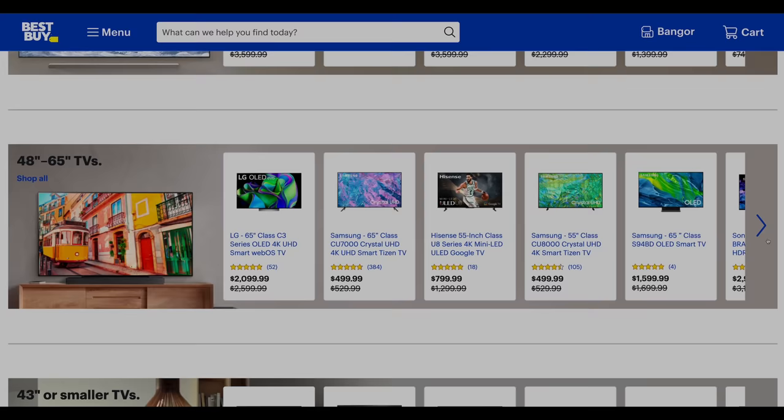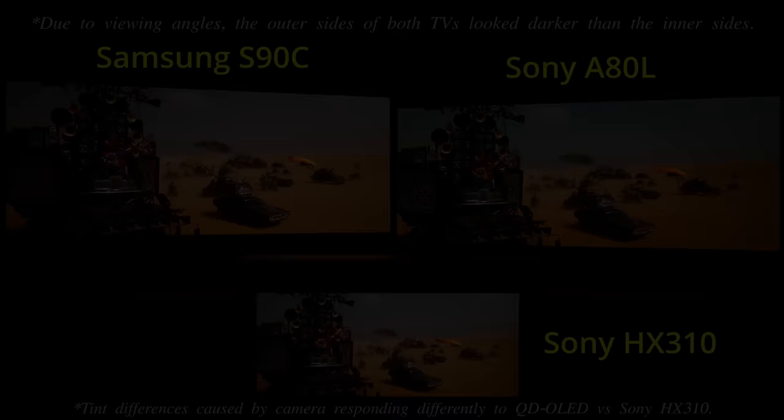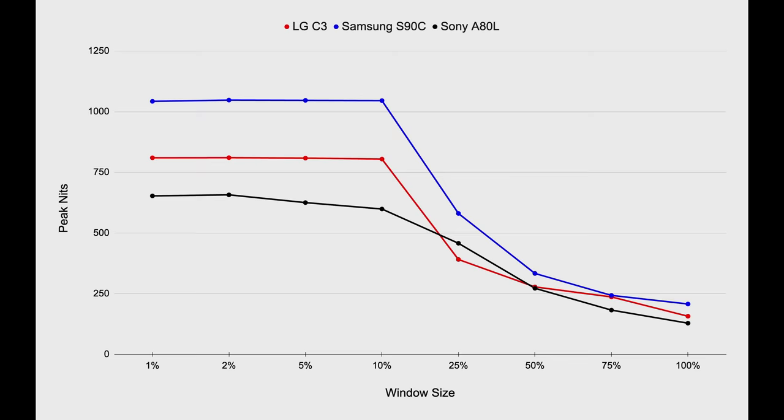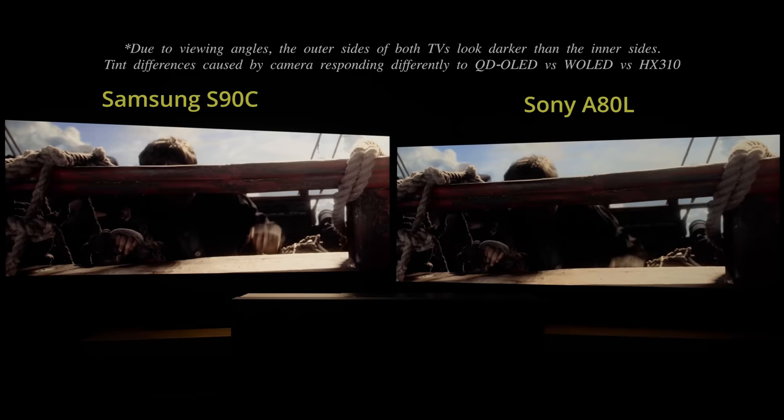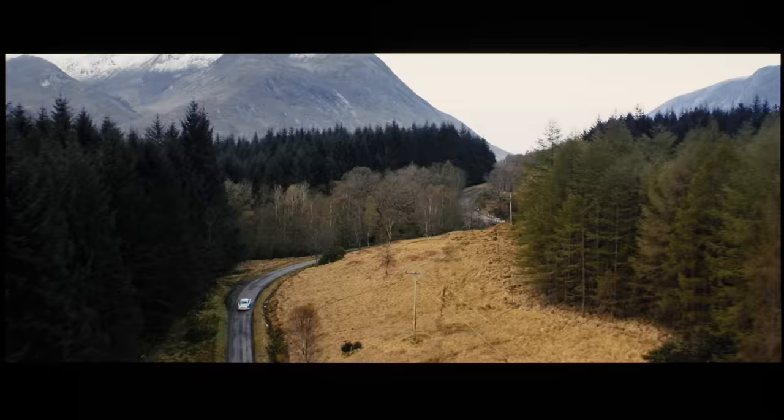Let's talk about the Samsung S90C, whose QD-OLED panel delivers class-leading screen uniformity, cleaner near-black handling without flashing artifacts, wide viewing angles without off-axis tinting, and high color luminance. Its HDR peak brightness of 1000 nits and full-screen brightness of 200 nits will outperform the LG C3 and the Sony A80L when it comes to light output, which should translate to the most impactful HDR among this trio. While the QD-OLED panel hardware is fantastic, the software on the Samsung S90C can test your patience, with its suboptimal motion processing and clunky smart TV interface.